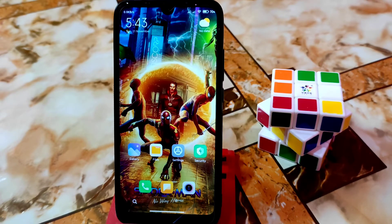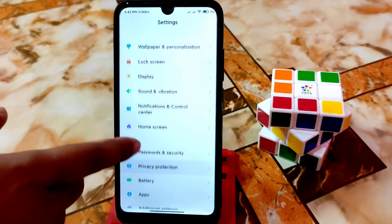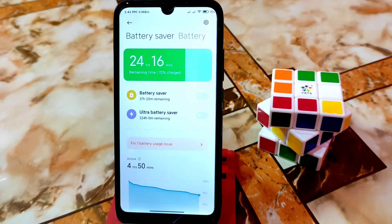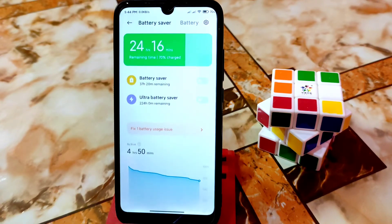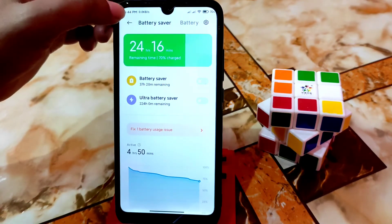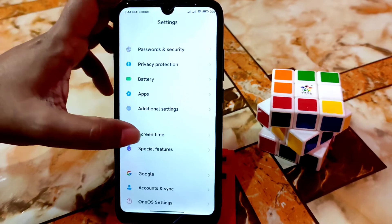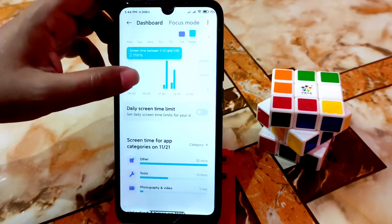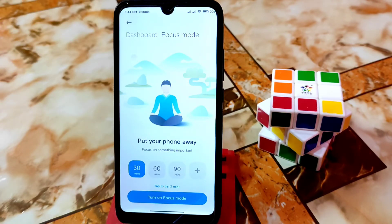Now let's talk about battery. Dual 4G is working and Wi-Fi is connected. Battery backup is really good — if you are a normal user, you will get more than 7 hours of battery backup, no problem. If you want to play games, you can do that too. You will also get focus mode and won't face any problem with battery backup.